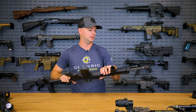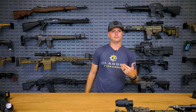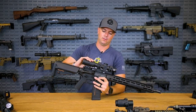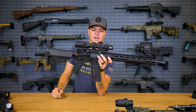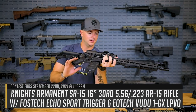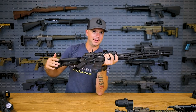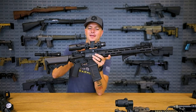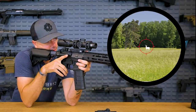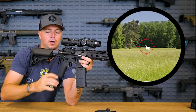I like the Voodoo LPVOs a lot — I like their eye relief and the different types of reticles they offer, including both first focal plane and second focal plane options. This one here is a 1-6 first focal plane optic on the SR-15. On a first focal plane optic, not only are you magnifying in on your target, but you're also increasing the magnification on the reticle, which exposes a little bit more information. So at greater distance you can use the bullet drop compensation built into the reticle.